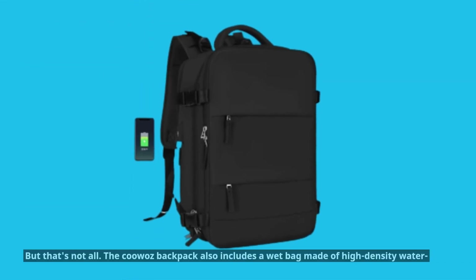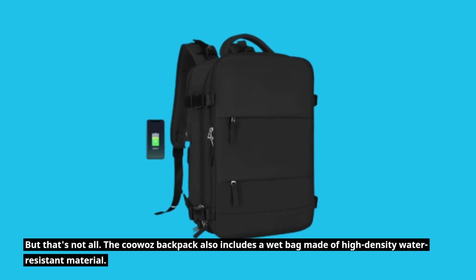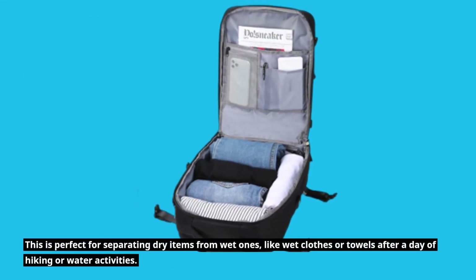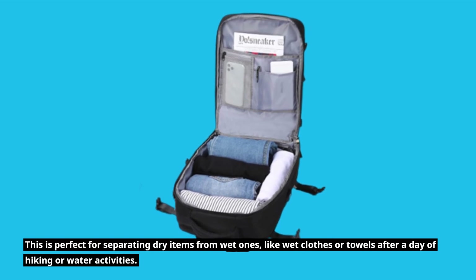The KUWAZ Backpack also includes a wet bag made of high-density water-resistant material. This is perfect for separating dry items from wet ones, like wet clothes or towels after a day of hiking or water activities.